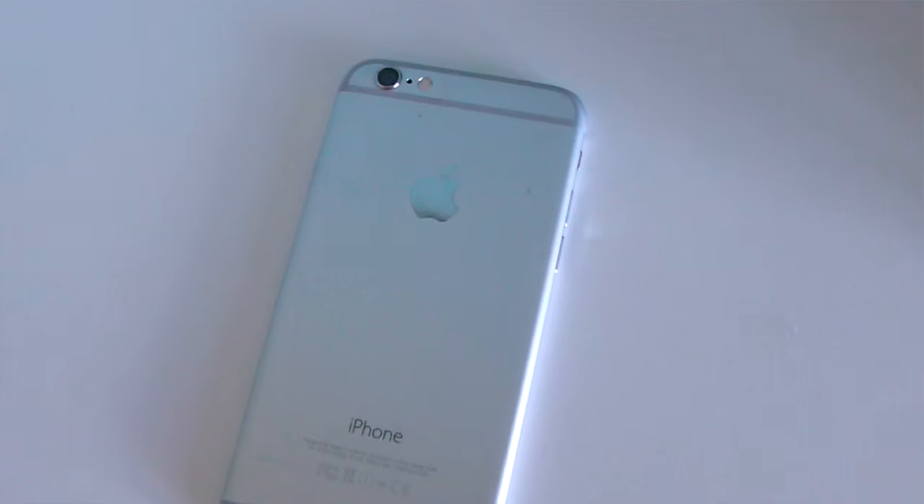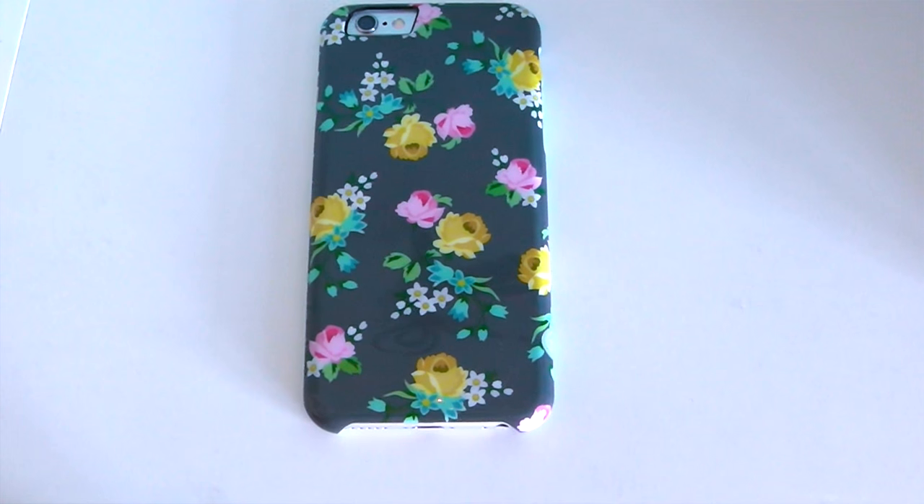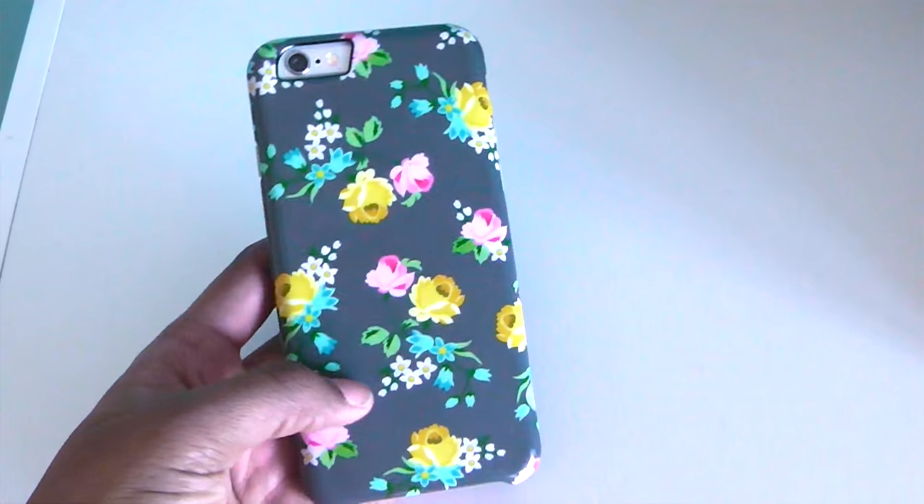Hi guys, so today's video I'm doing a 'What's on My iPhone 6.' Let's get started. This is my iPhone — I have the iPhone 6 in silver, and this is my case. I got this case at Walgreens.